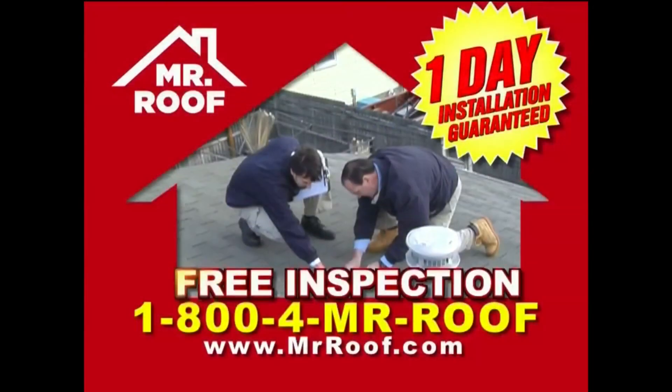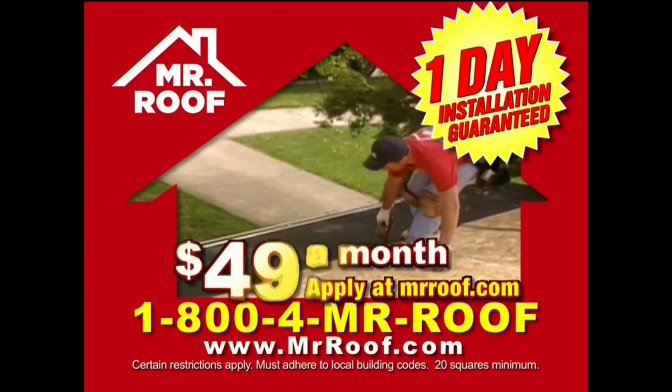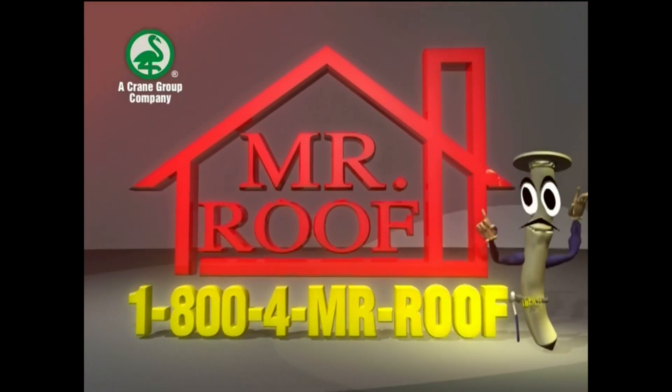Winter was brutal on your roof. Is it ready for the rain? Mr. Roof will inspect it for free. Don't get wet — get a new roof for only $49 a month. Just $49 a month. 1-800-4-Mr.-Roof.